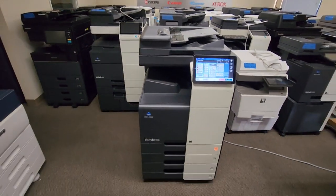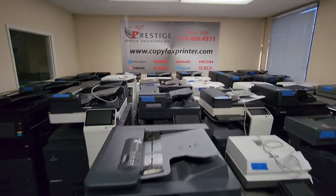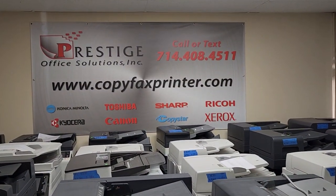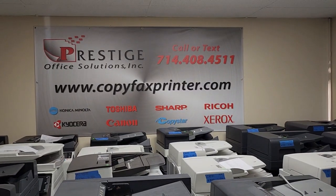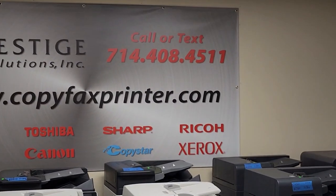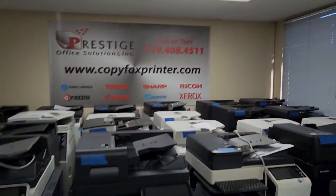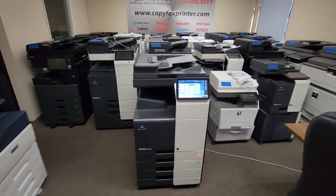So any questions on the machine, feel free — you can reach us. You can chat with us on our website at copyfaxprinter.com. We have a small chat widget on the bottom right corner of the website, or call or text at 714-408-4511. Thanks for watching guys.